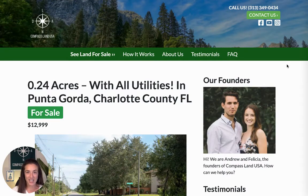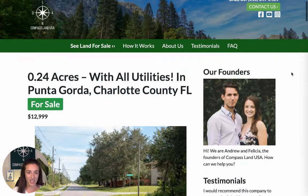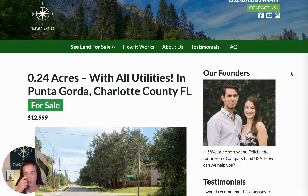Hi there, I'm Felicia with Compass Land USA, your go-to resource for great deals on rural and vacant land. I'm going to share with you today a really special property in southern Florida. You can see this property on my website, compasslandusa.com, with the title 0.24 acres with all utilities in Punta Gorda, Charlotte County, Florida. I'm also going to put the URL right in the description of this video for you.